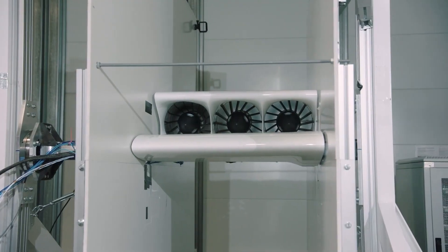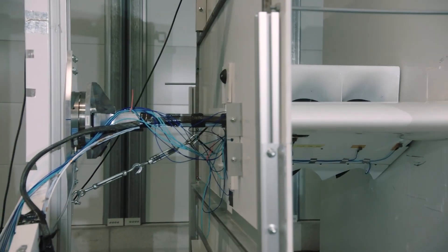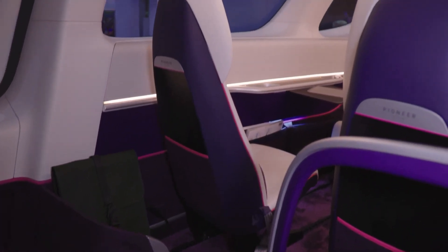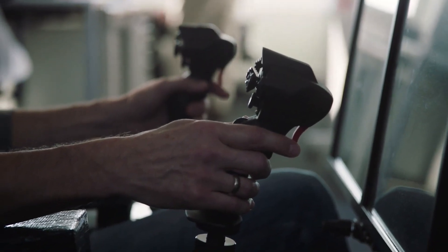Low Noise: Duct fans reduce noise emissions significantly, enabling inner-city operations with minimal disturbance. Scalability: The compact duct fan design allows for higher payloads while maintaining low noise levels, making it suitable for inter-city shuttle services.